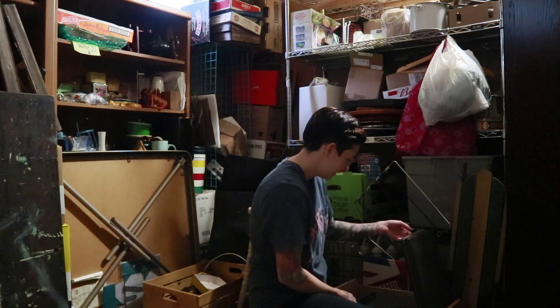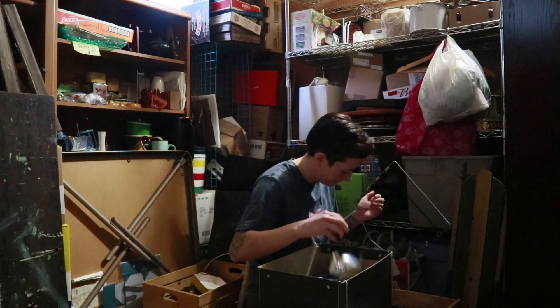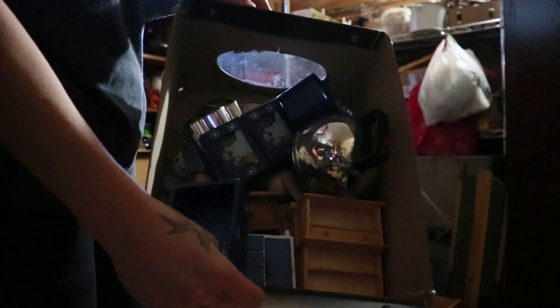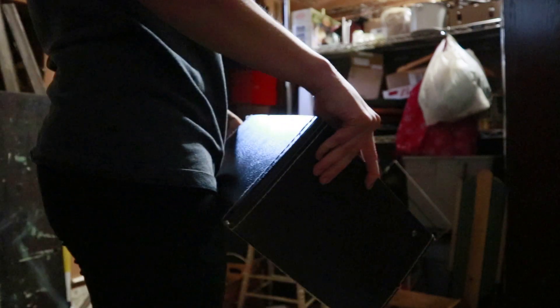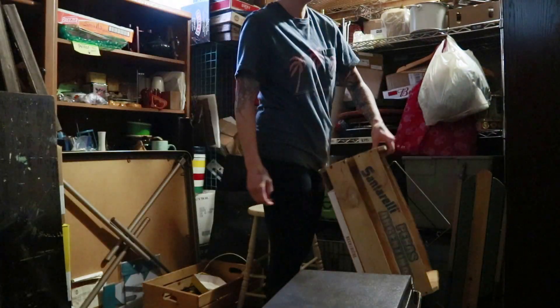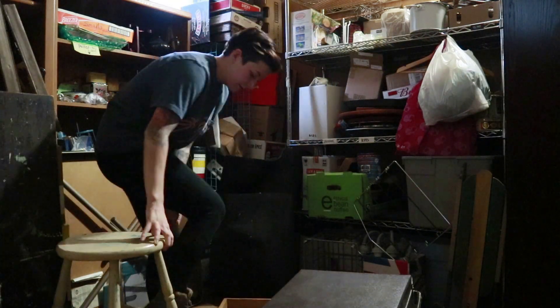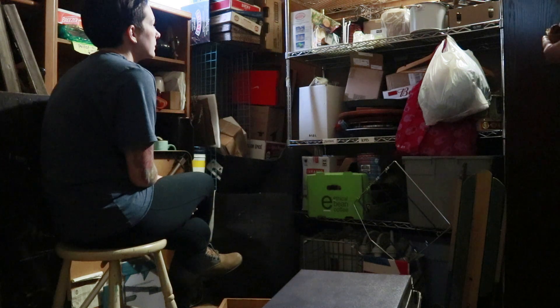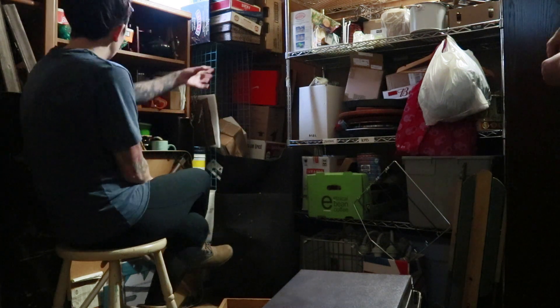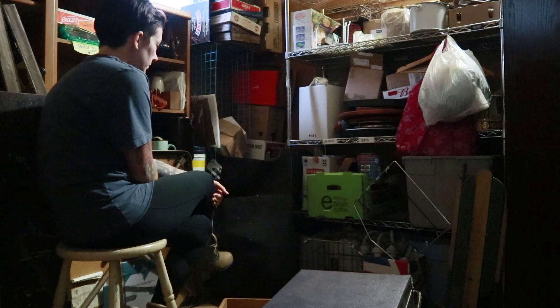I am going to apologize for the lighting in this room. Like I said, it is a very small space with very poor lighting, so I tried my best to get the best footage I could. It's a little dark in spots and oddly bright in others. I tried to correct it, so hopefully you guys can bear with me through this video, and hopefully we find some solutions for the lighting for the next filming day.